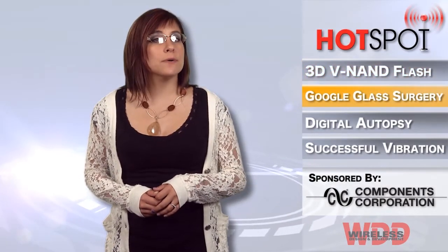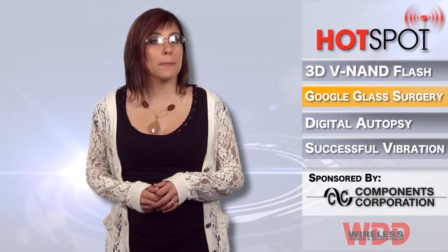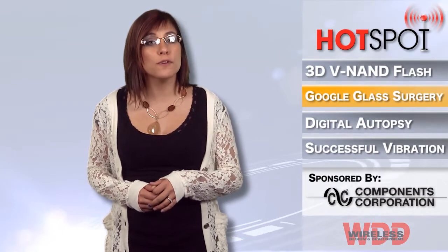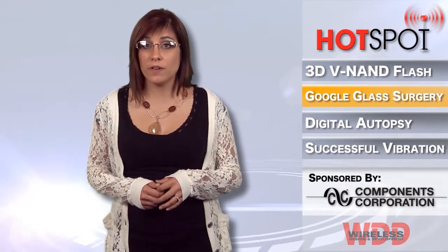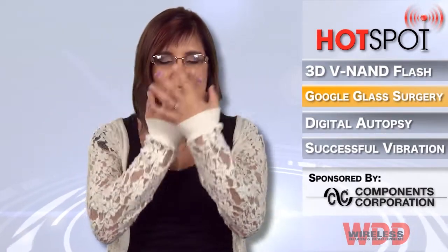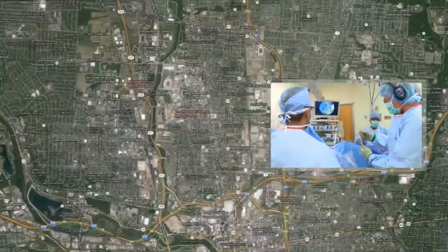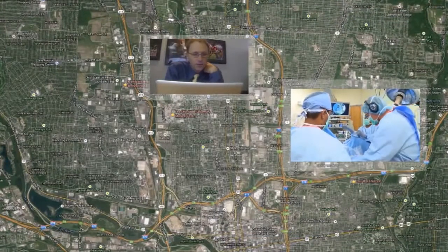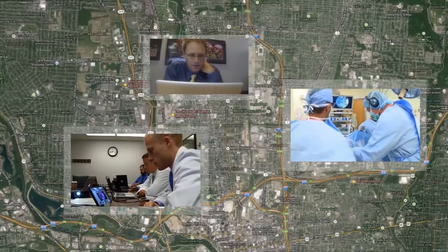A surgeon at The Ohio State University Wexner Medical Center is the first in the United States to consult with a distant colleague using live point-of-view video from the operating room via Google Glass — a computer right on your face. During the procedure, Dr. Christopher Kading wore the device, which showed his vantage point via the internet to audiences miles away.